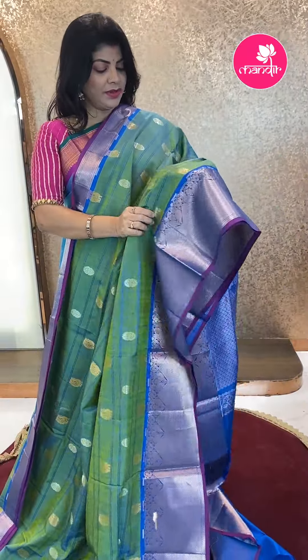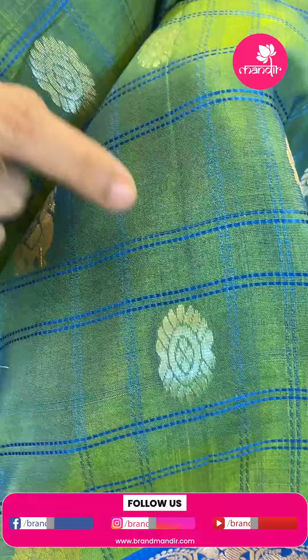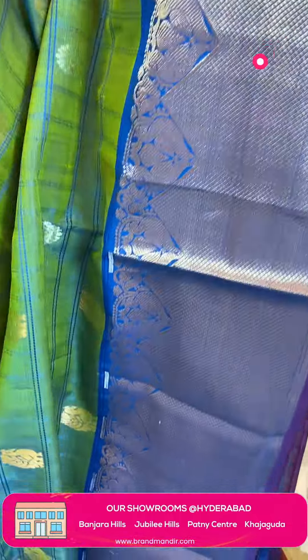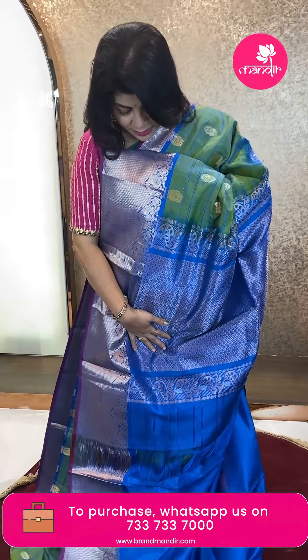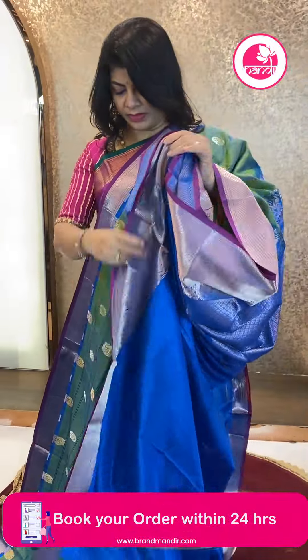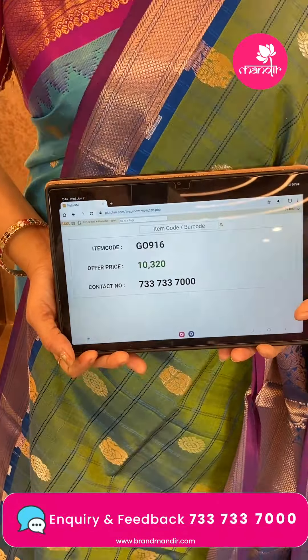Next saree — lovely dual tone with thread checks contrast. Yellow and blue dual tone — two blue tones. Border: blue color checks with peacocks and oval-shaped florals. Border contrast: diamonds, peacocks, edge contrast. Pallu contrast with rounds and leaf. Blouse with border. Saree pricing: ₹10,320. GO 916 is the code.